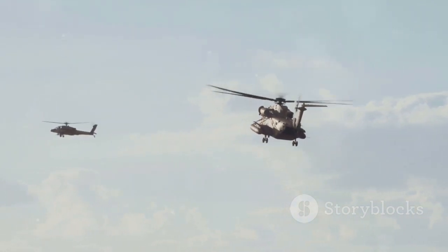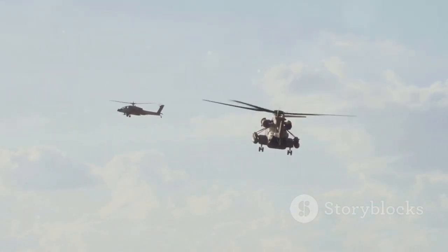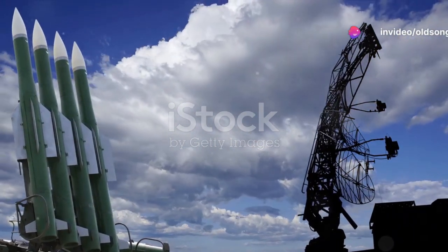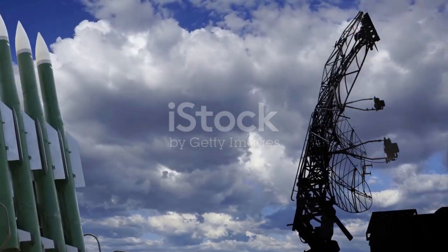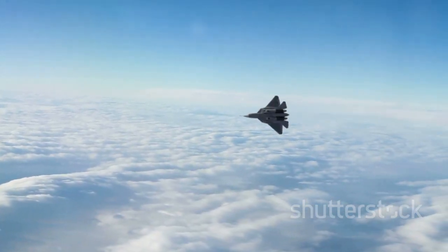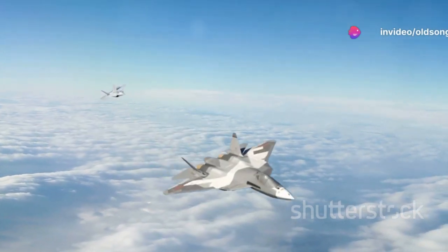And what's a combat helicopter without its arsenal? The Ka-52 is no slouch in this department. It comes armed with a 30-millimeter cannon mounted under the nose, air-to-air missiles for self-defense, and a wide range of air-to-ground missiles and rockets. This diverse array of weaponry enables the Ka-52 to engage a variety of targets, whether they be enemy tanks, armored vehicles, or fortified positions.